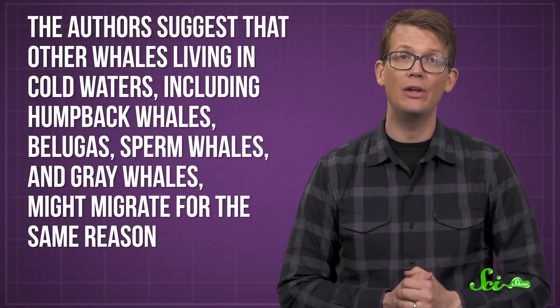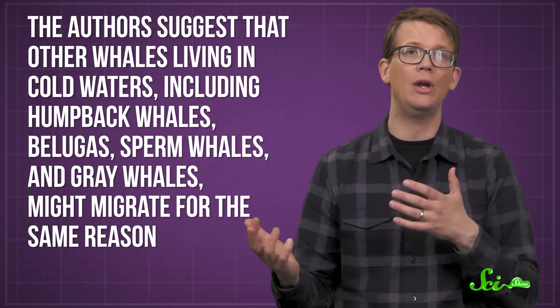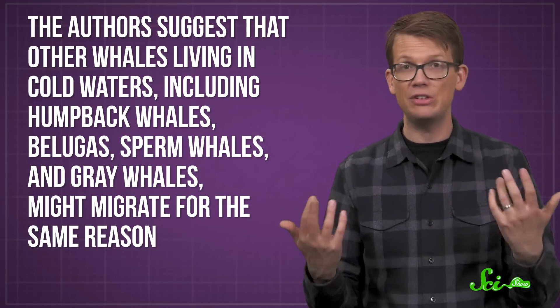The authors suggest that other whales living in cold waters — including humpback whales, belugas, sperm whales, and gray whales — might migrate for the same reason. Now, one paper is definitely not enough to claim that all whales migrate as part of their beauty regimen. Plus, even if molting is one reason to travel, it doesn't mean the other reasons, like decreased predation, aren't true. Still, there's definitely some evidence for the idea of the Ocean Spa Day. And as reasons for taking a vacation go, it's pretty relatable.